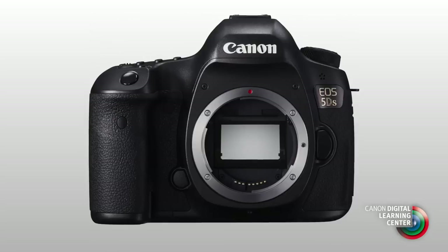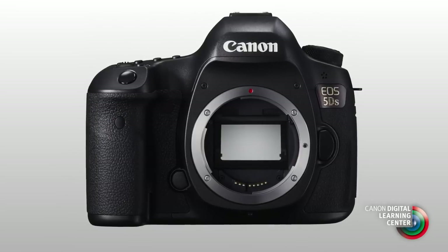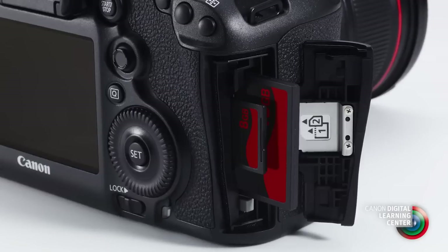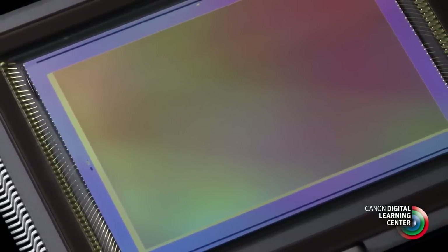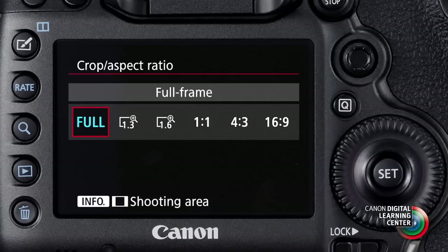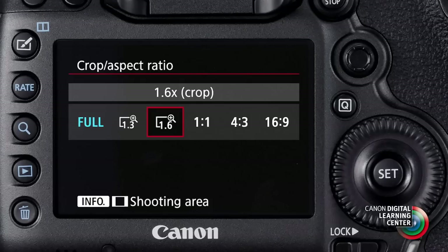When you do go to lower resolution settings in the EOS 5DS, the maximum shooting speed remains 5 frames per second, but the burst rate — the number of consecutive shots you can take in a row — will increase. The EOS 5DS has two memory card slots: a CF slot and an SD card slot. So it's easy to combine full resolution files with lower resolution files if you need to share or immediately distribute those. The high resolution sensor also gives you options for cropped shooting in the camera. You can shoot square images, shoot with a 1.3 times crop, or match the size of the sensor used in APS-C cameras like an EOS 7D Mark II with a 1.6 times crop.